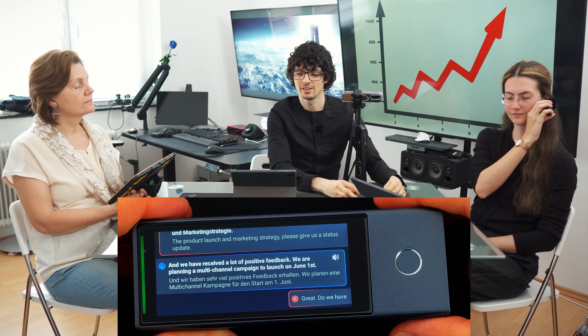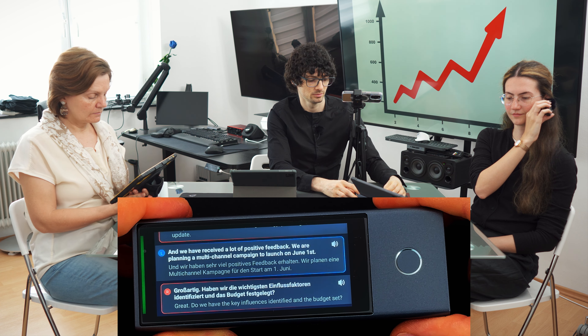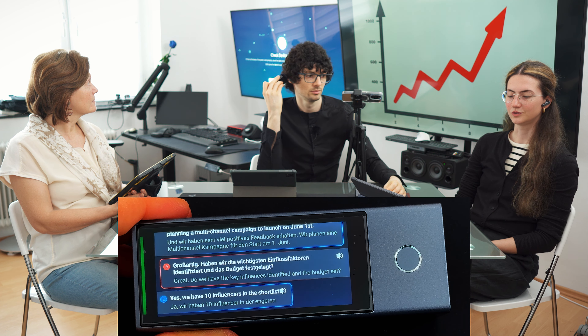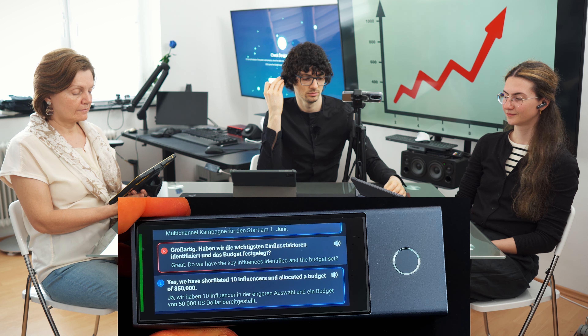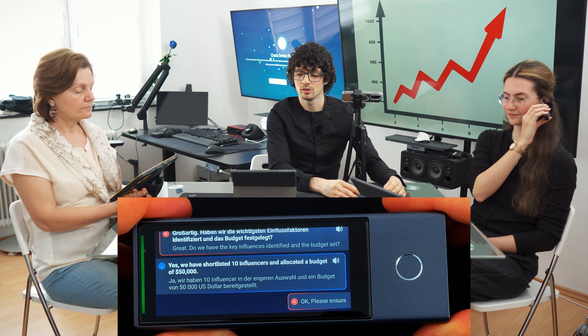We are planning a multi-channel campaign to launch on June 1st. Do we have the key influencers identified and the budget set? Yes, we have shortlisted 10 influencers and allocated a budget of $50,000. Please ensure a detailed timeline and contingency plan. Do we have anything else to cover?